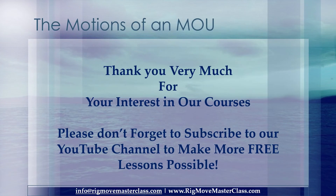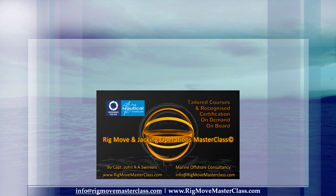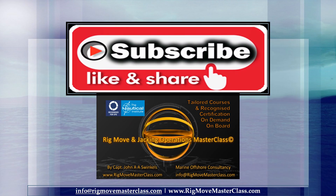Thank you very much for your interest in our courses. Please don't forget to subscribe to our YouTube channel to make more free lessons possible. Subscribe, like, and share to stay tuned with training and the hottest job openings in the industry.